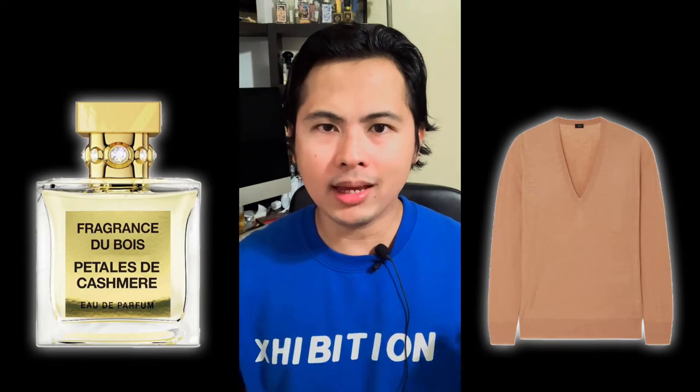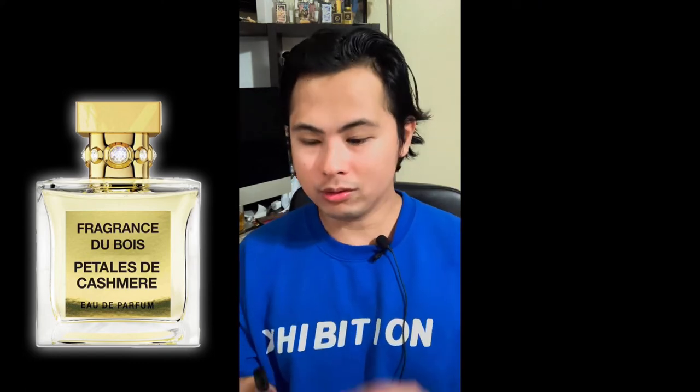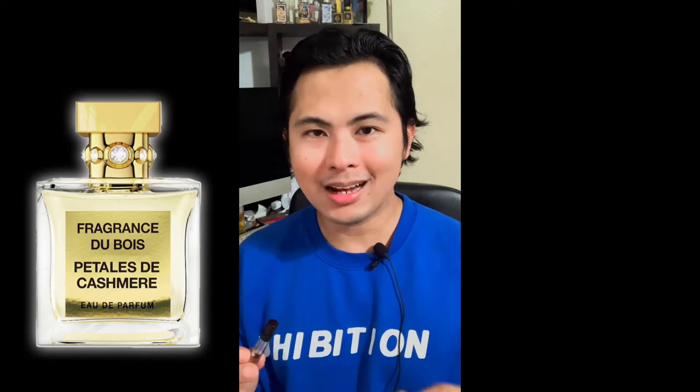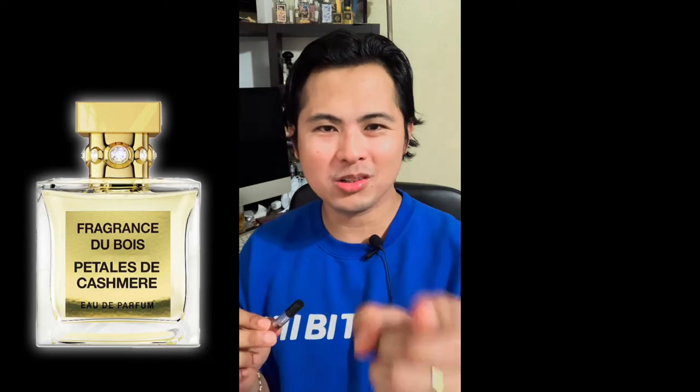When you think about cashmere — like a cashmere sweater — you think beautiful, warm, and comforting. This is the time I was going to bring this out because it really didn't make much sense talking about it during summer. Fall and winter is when this makes sense. Today we're going to talk about Pétales de Cachemire — hang on tight.